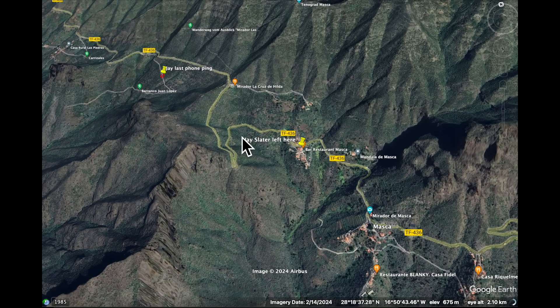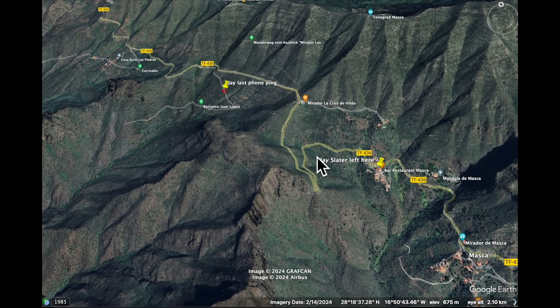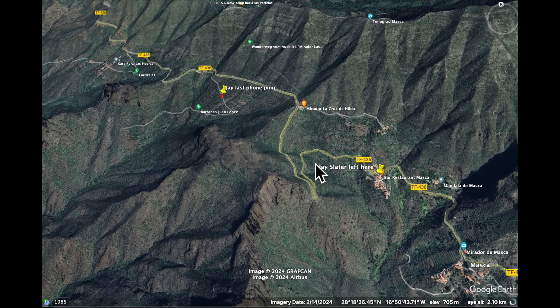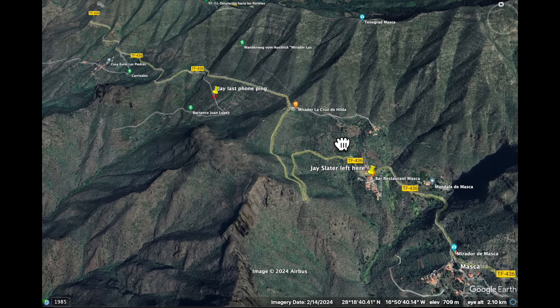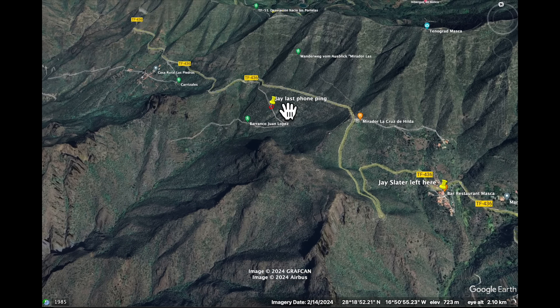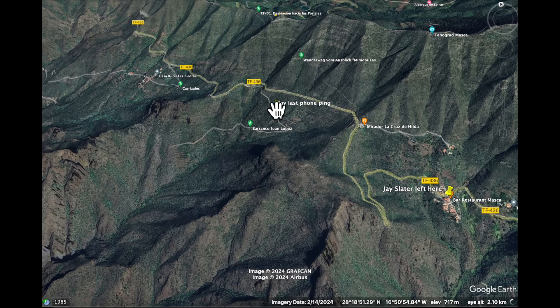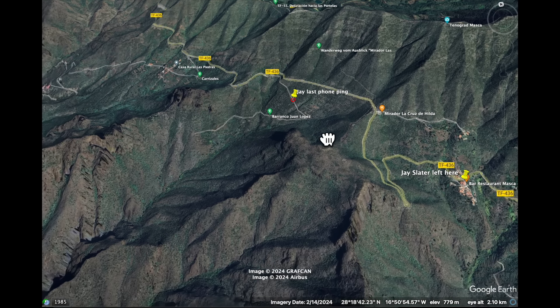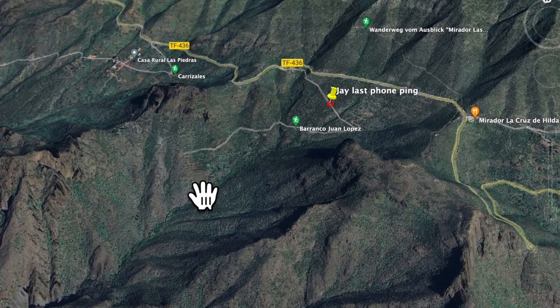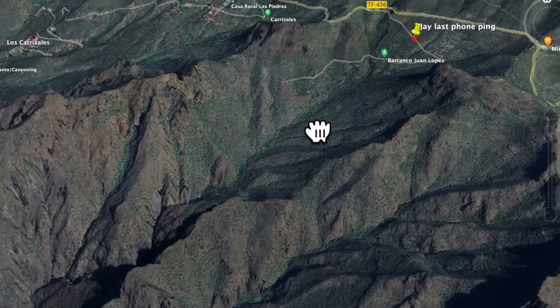This is Google Earth. This is the scene that, if you've been following the case for any length of time, you'll be familiar with. This is the Airbnb where Jay set off from. This area is where his phone was pinged — I've put it on the path, but Christopher Tenerife put it somewhat off the path. We know that's not a phone mast ping; that's a GPS location, so it's accurate within about 10 metres. This is the Barranco Juan Lopez Trail.